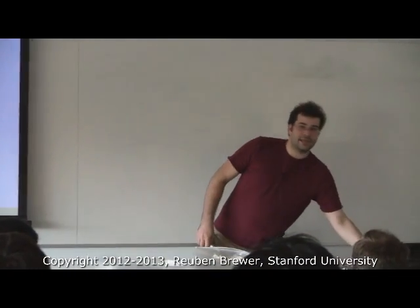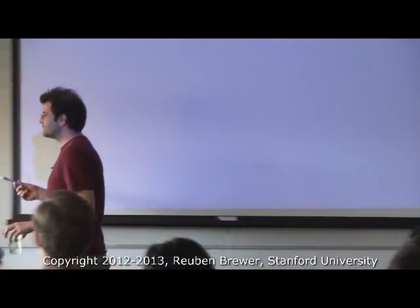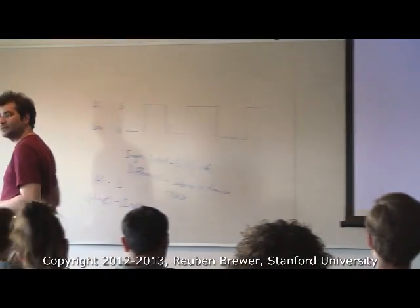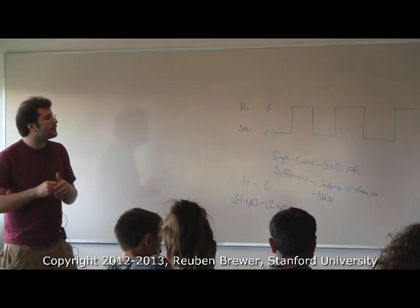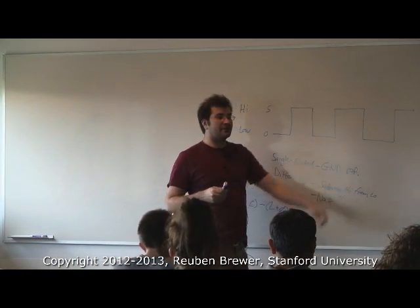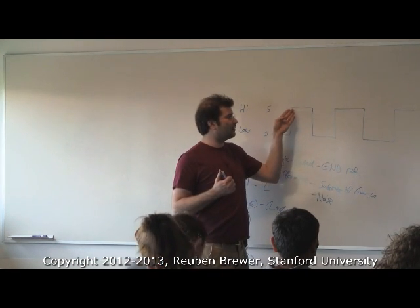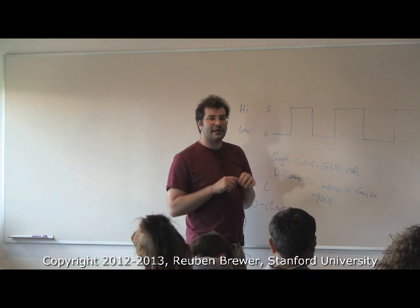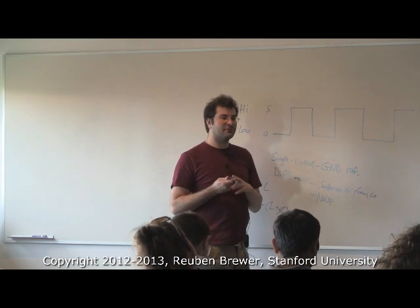Single-ended is referenced to ground. There's another type of encoder signal worth discussing. A square wave gives us only a 1 and a 0 with nothing in between. Are there other ways we might encode position with more information in a similar-looking waveform?